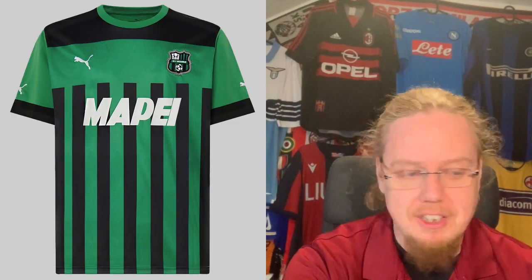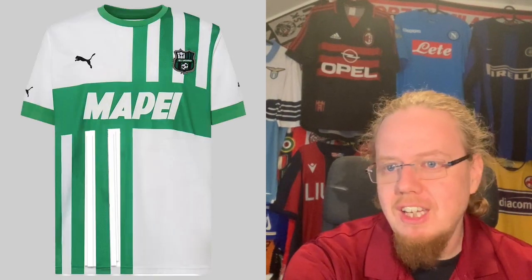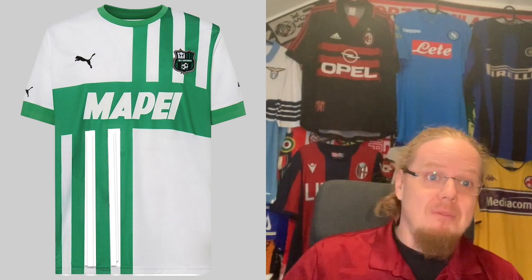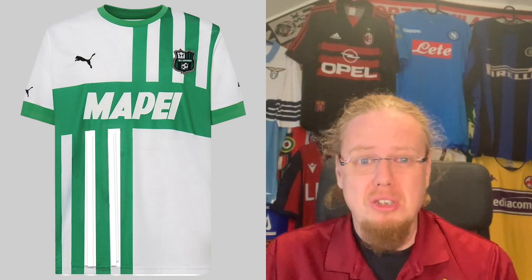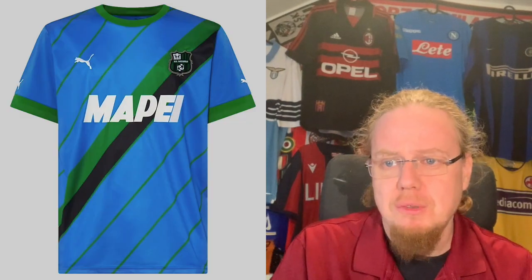Sassuolo has definitely looked better in previous seasons. The away jersey doesn't endear itself either — one quarter here, one quarter there, and then a banner? That's not how you do it. Please Puma, can you for once behave? Three stars for this one.